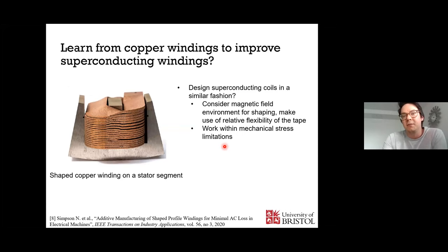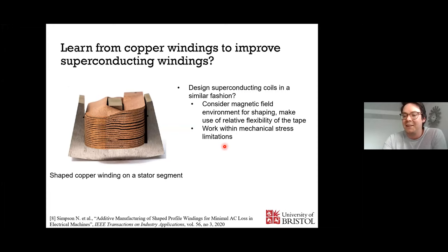That's the question for the community. Thank you for your time and for inviting me to the talk.